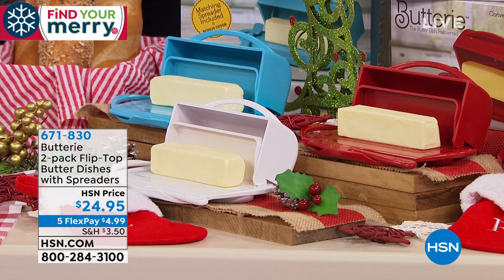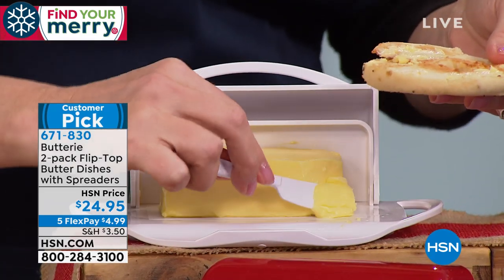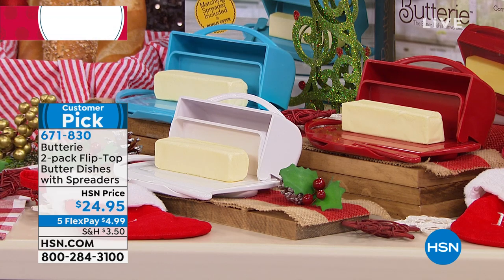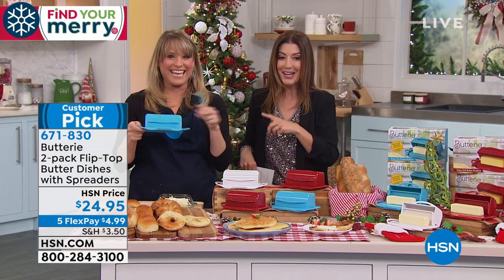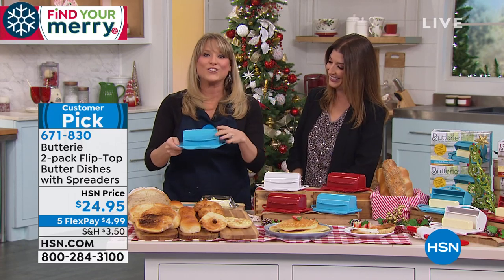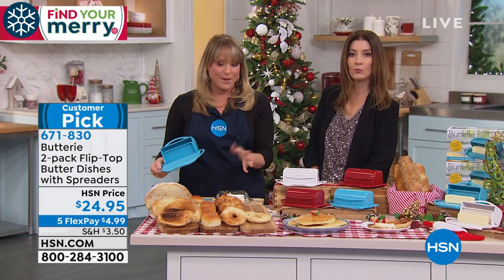Let's dive into our next item — Buttery. I have heard about Buttery and seen it on air, but I've never had a chance to present it. This is a phenomenon that has taken over our network. Today you're getting a two-pack of beautifully designed, HSN-exclusive flip-top butter dishes — it comes with the spreaders. You pick your color: red, white, or aqua. Joelle is the inventor. She learned that butter tasted better on the countertop and didn't need to be refrigerated. About half of Americans know that butter is a solid fat and can be stored at room temperature — it's shelf-stable.